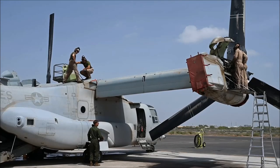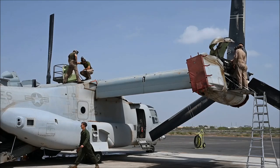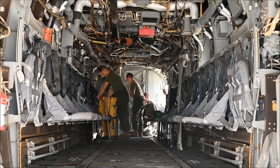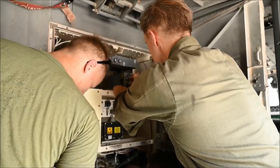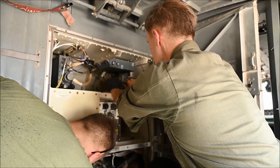We stay pretty well employed back at Marine Corps Air Station New River in North Carolina, but it just can't compare to the day-to-day operations we're doing out here. To put that in perspective, I have maintainers working on the aircraft 24 hours a day — 12 hours on, 12 hours off — and we're doing missions at all hours of the night and throughout the day.